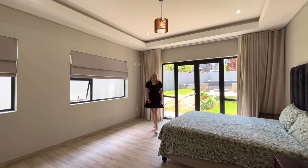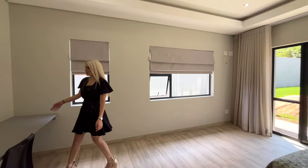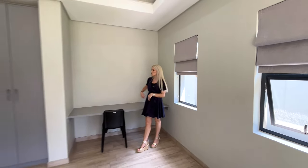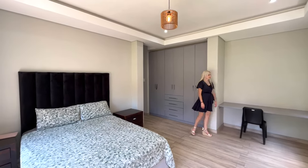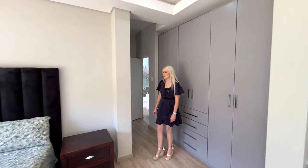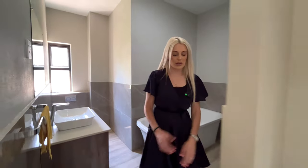A nice big guest bedroom — your guests might never leave! Lots of built-in cupboards, and you've got a table over here that you can make into a dressing table or a study nook. Really nice space to get ready, do homework, or get some work done. You've also got a full en suite bathroom with both a bath and a shower.